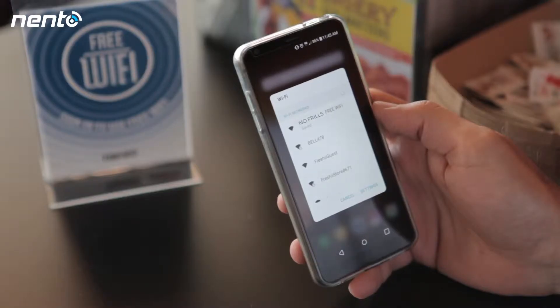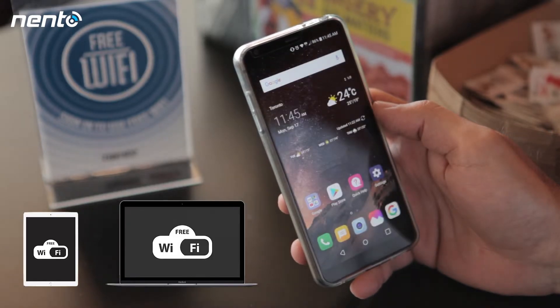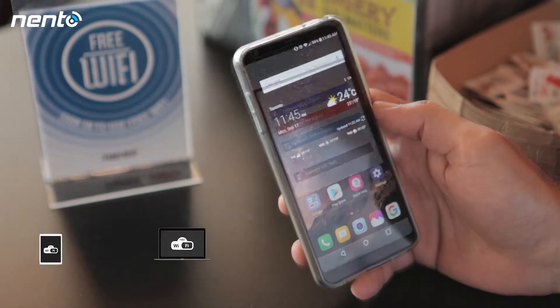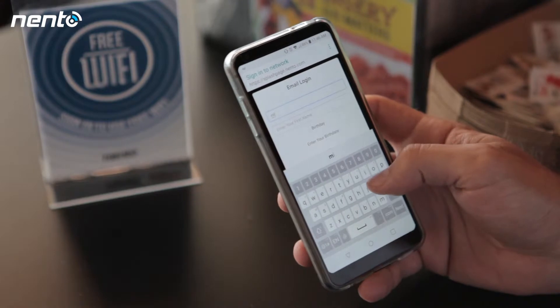The first thing the customer will do is look for the free Wi-Fi on their phone, tablet, or computer. At this point, they have a choice to connect with several different logins. Your brand will automatically be displayed with a free Wi-Fi name such as this one.